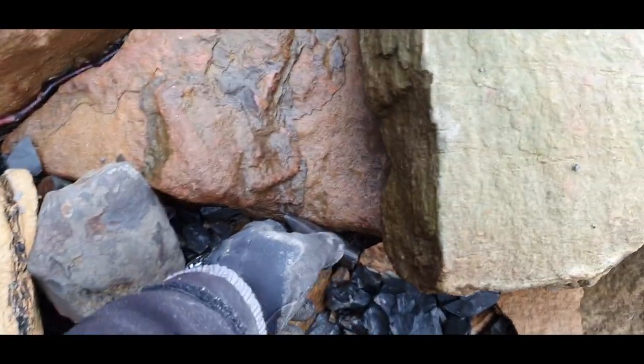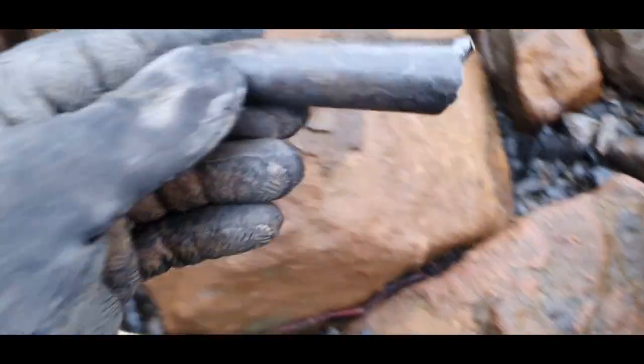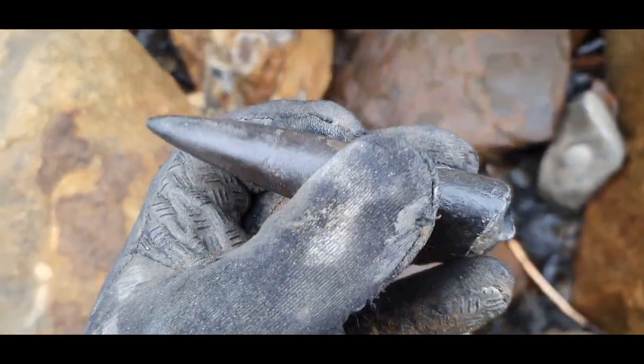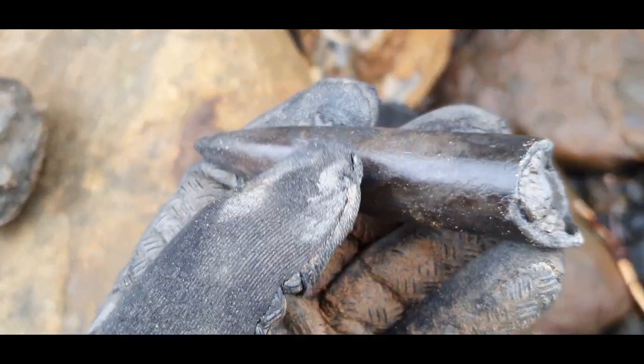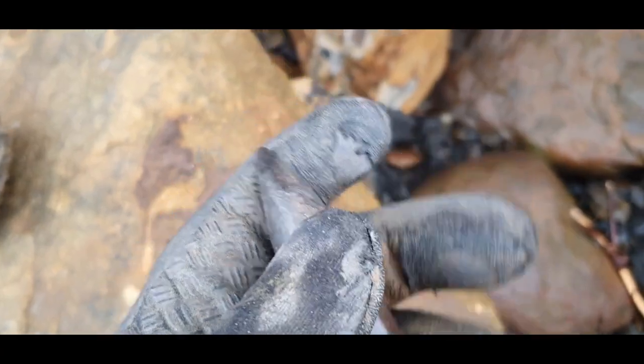Look at the size of that one — oh my god. Look at that Bellum Knight. That's a beastie. I love that. Don't normally collect Bellum Knights, but that one's a nice size. That's going in the bucket.